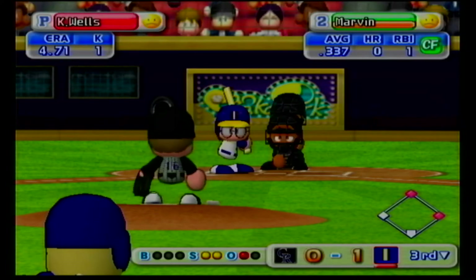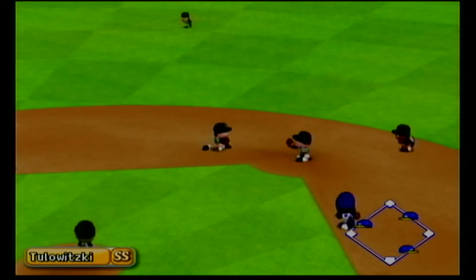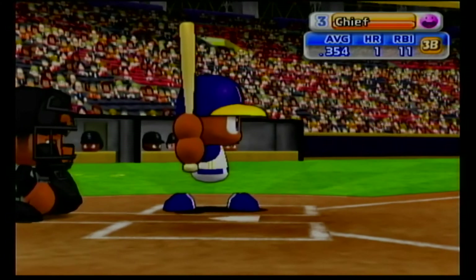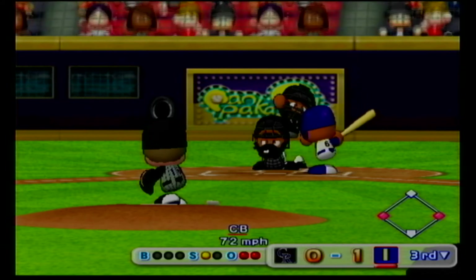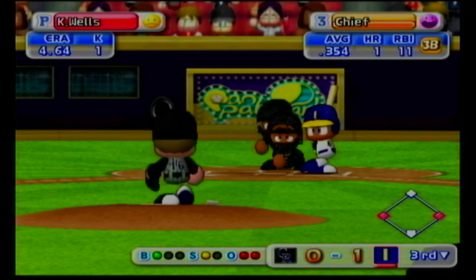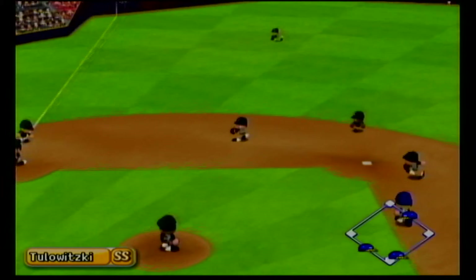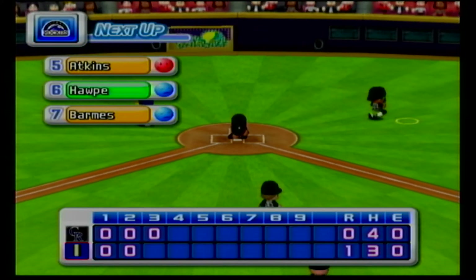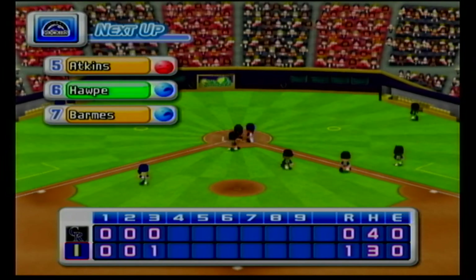He's behind in the count. Ground ball off to the right side of the shortstop — safe at first. Just gets the outside corner for a strike. Dribbler off the bat — throwing to first, there's the third out. One run, three hits, no errors, two men left on base. At the end of the third inning: Indianapolis one, the Rockies zero.